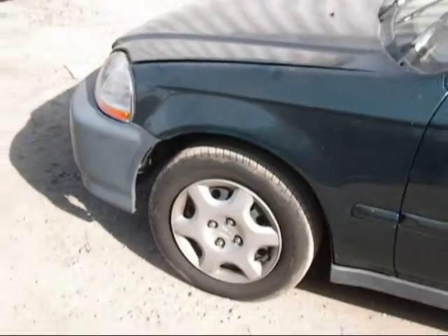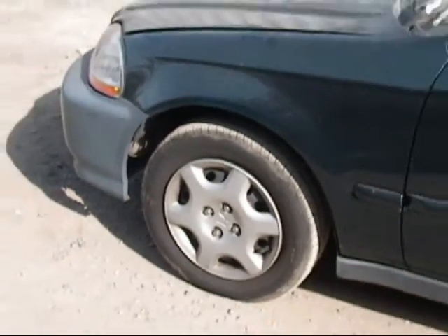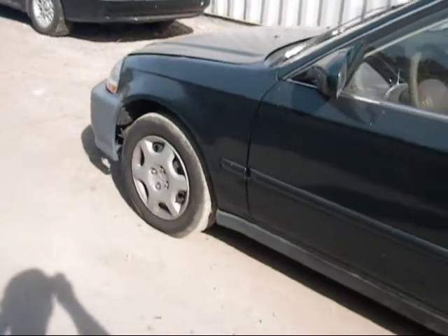The hood looks to be in good condition. It's one of the wheels — we only have three of the set. It's got a wheel cover on it.